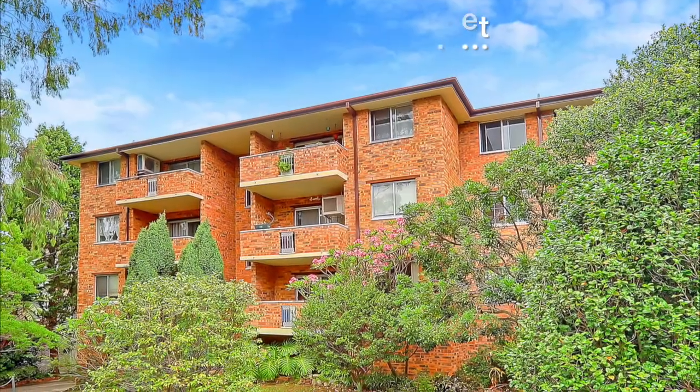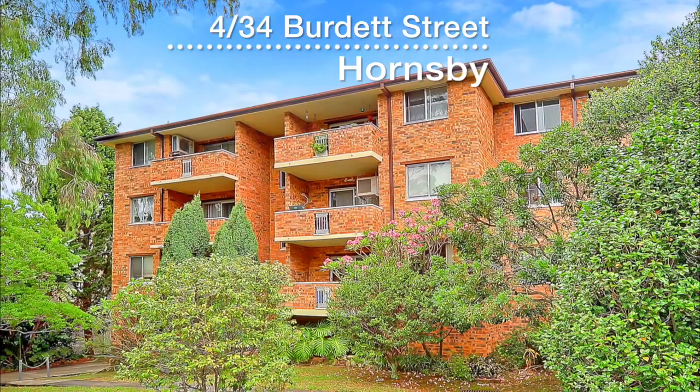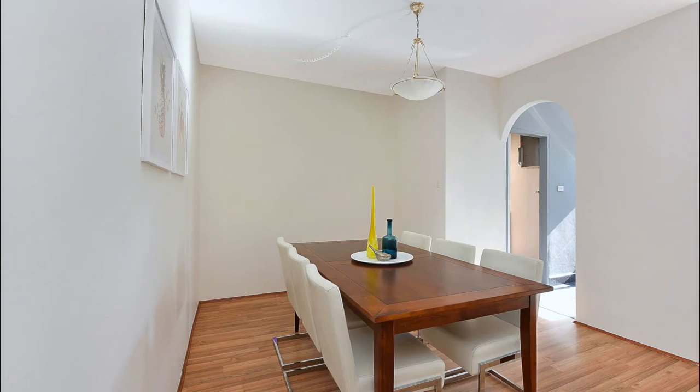Here's a fantastic opportunity for the investor or homebuyer to secure this sunlit middle floor unit in an ultra-convenient location, which has already been given a fresh coat of paint throughout.